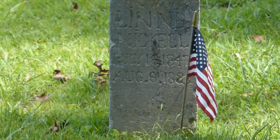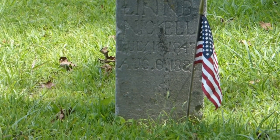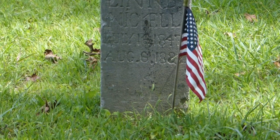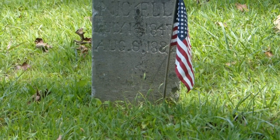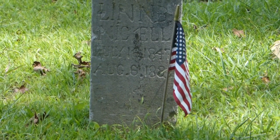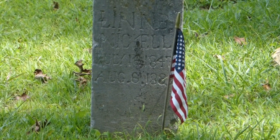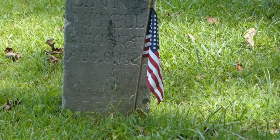I see a flag — hang on. There is Lynn B. Nichol, born July 16, 1847, died August 6, looks like 1883. There's an American flag right there at that person's grave. That person was probably a veteran of the Civil War or something else — I'm not sure. But I'm certainly glad that someone came and put a flag where they're resting.